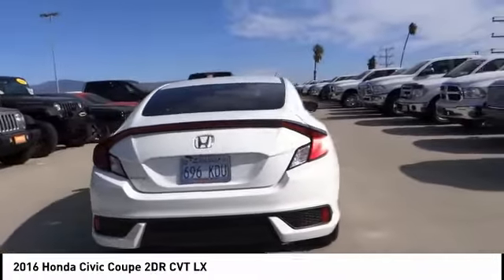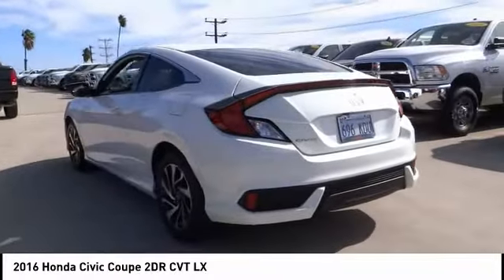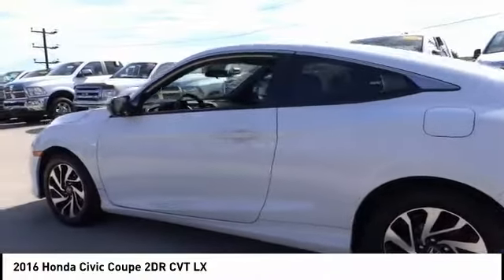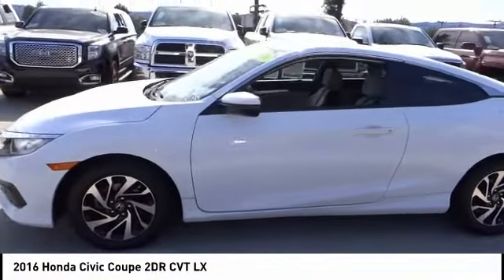Speed control, four-wheel disc brakes, rear window defroster, security system, low tire pressure warning, power windows. This vehicle offers reliability and good looks at a great price, so come in and take a test drive today.